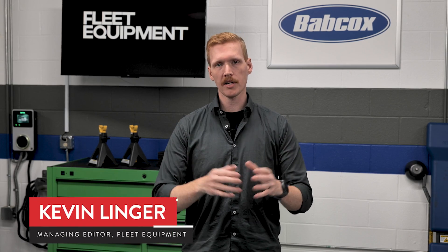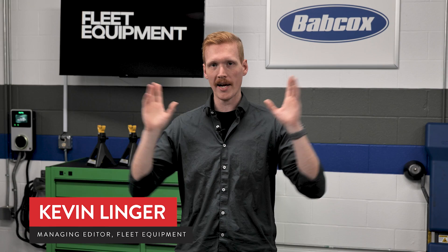Hello everyone, I'm Kevin Linger and welcome back to Medium Duty at Large, our little show about a big industry.